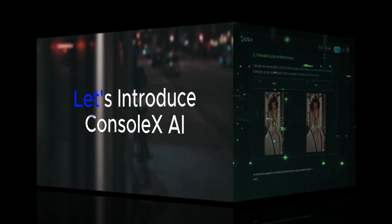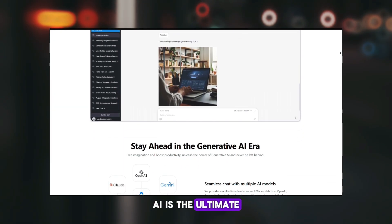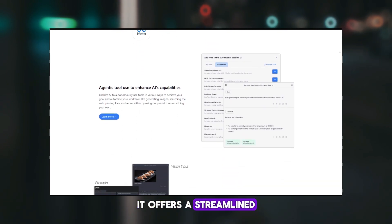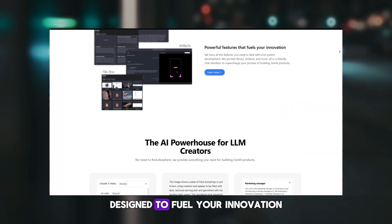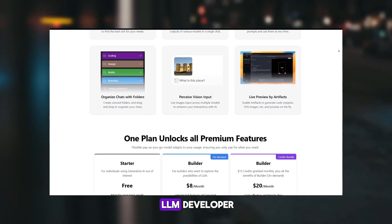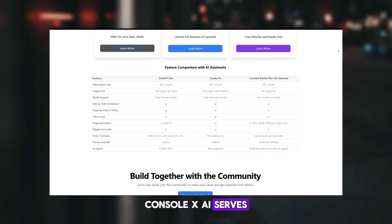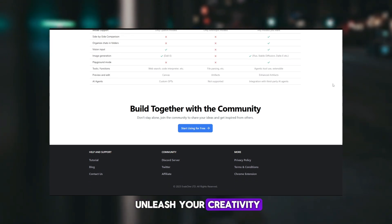Before we move on, let's introduce ConsoleX AI. ConsoleX AI is the ultimate AI playground with infinite possibilities. It offers a streamlined interface to chat with any model and comprehensive features designed to fuel your innovation. Whether you're looking for an alternative AI assistant to ChatGPT, Claude, or you're an LLM developer seeking a versatile tool to build anything, ConsoleX AI serves as your Swiss army knife — boost your efficiency and unleash your creativity.